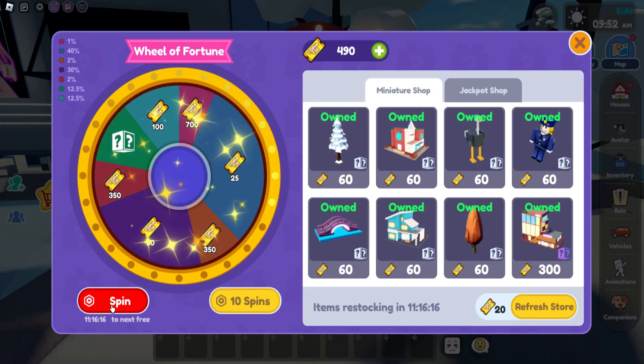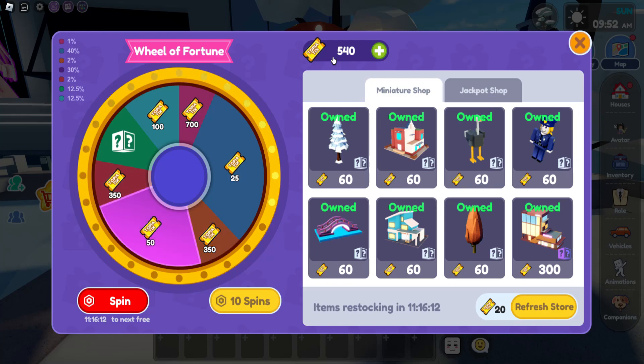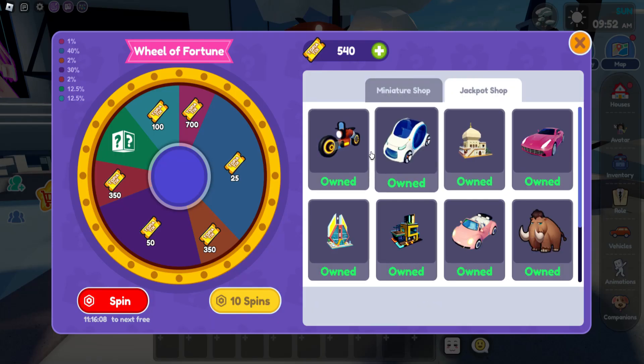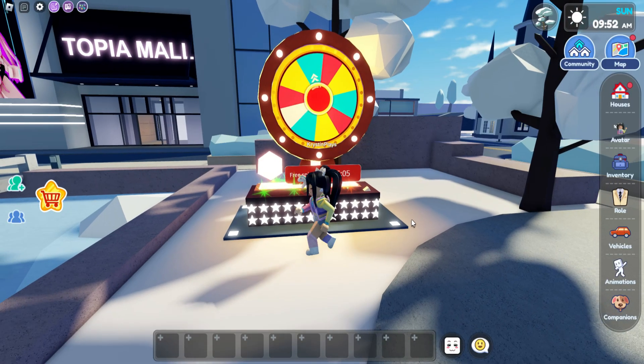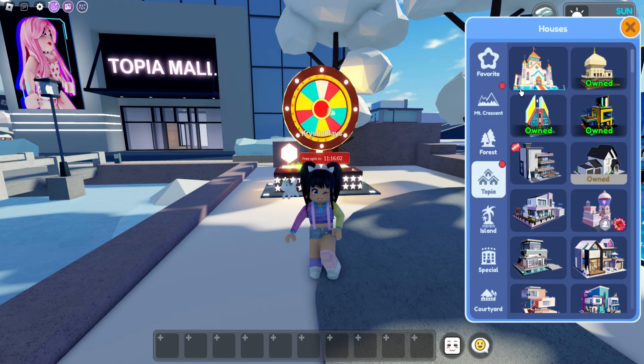So as you know, we're going to come over here and do a wheel spin. I do own everything, but it is good to still do this so that in case we get like a new jackpot shop with new homes and cars and all of that, it's good to have those tickets. Okay, new home — let's go check this out.